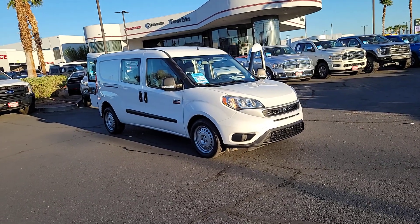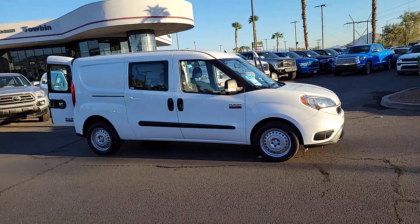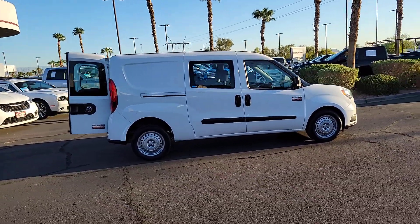You will love the features of this 2022 Ram Promaster City. This vehicle is an outstanding buy with fewer than 5,000 miles on the odometer. Get the job done conveniently and efficiently in this thoughtfully designed Promaster City.